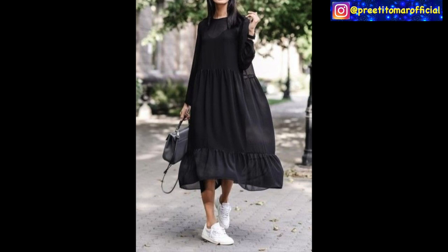I hope girls, you liked these looks and will easily create them using just a black kurti. You can look very stylish. If you liked this video, like, share and subscribe to the channel. I'll see you in my next video. Until then, stay beautiful and stylish. Bye-bye.